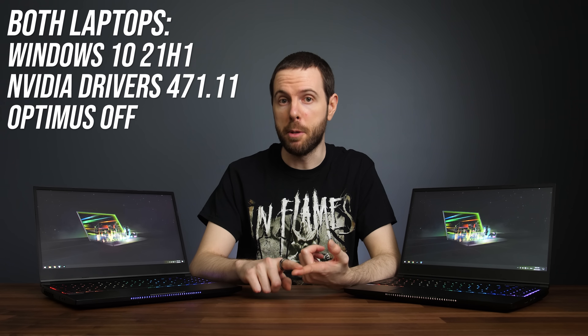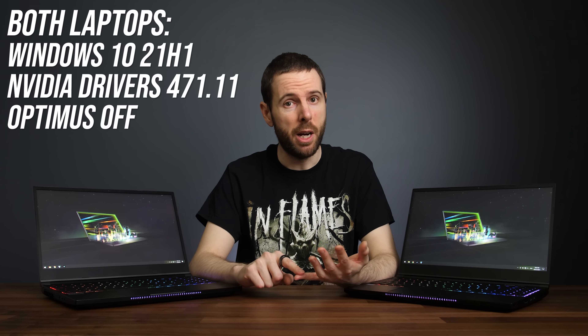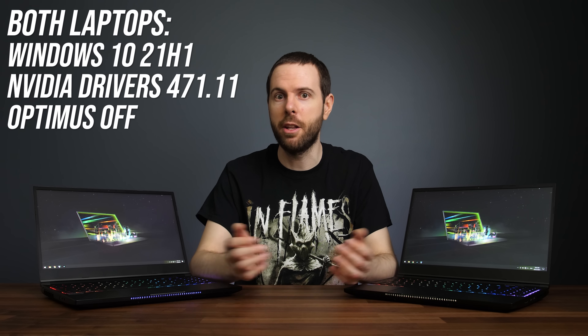Both laptops were also tested with Optimus disabled, the same Windows updates installed, the same Nvidia drivers, latest BIOS and VBIOS updates, and as mentioned the exact same kit of memory was used. So let's get into the results.